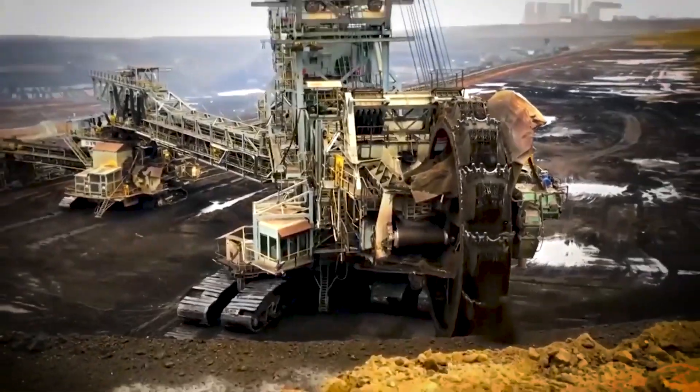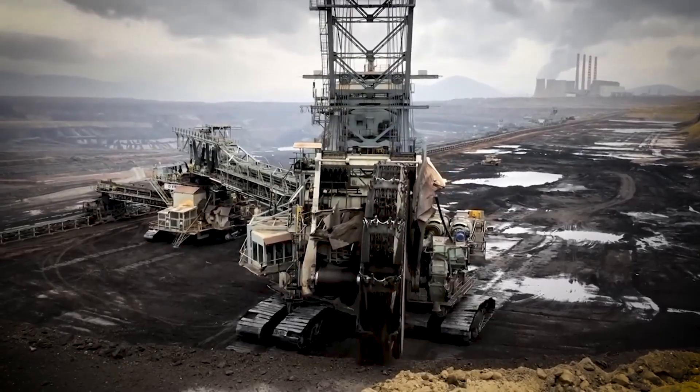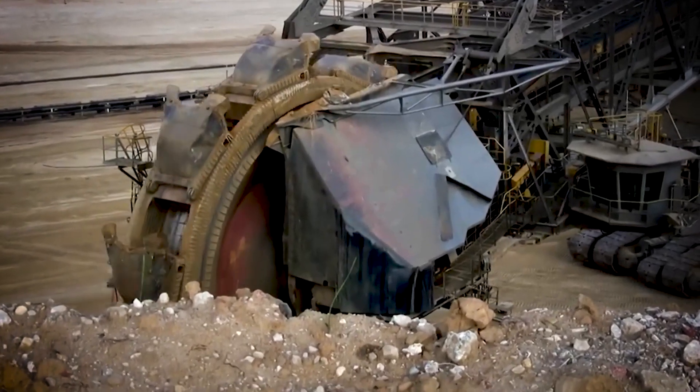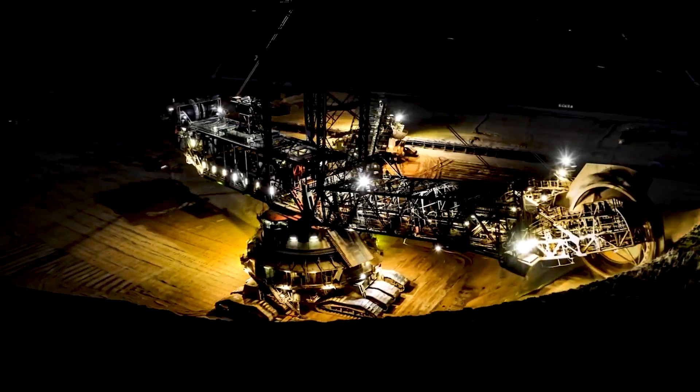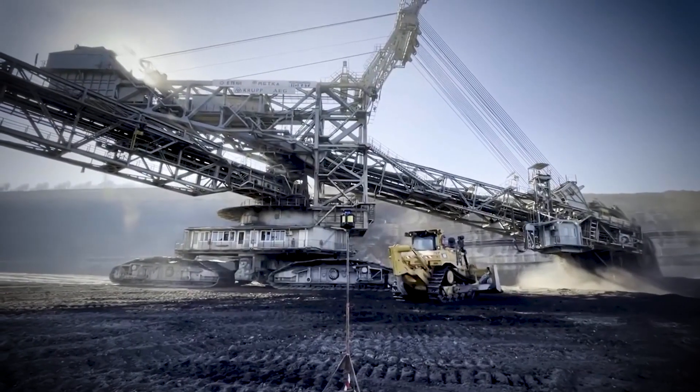Legacy: Though it was eventually replaced by newer models, this early bucket wheel excavator proved that continuous digging technology was the future of mining. Modern versions of the Bagger 1473 still operate in open pit mines today.